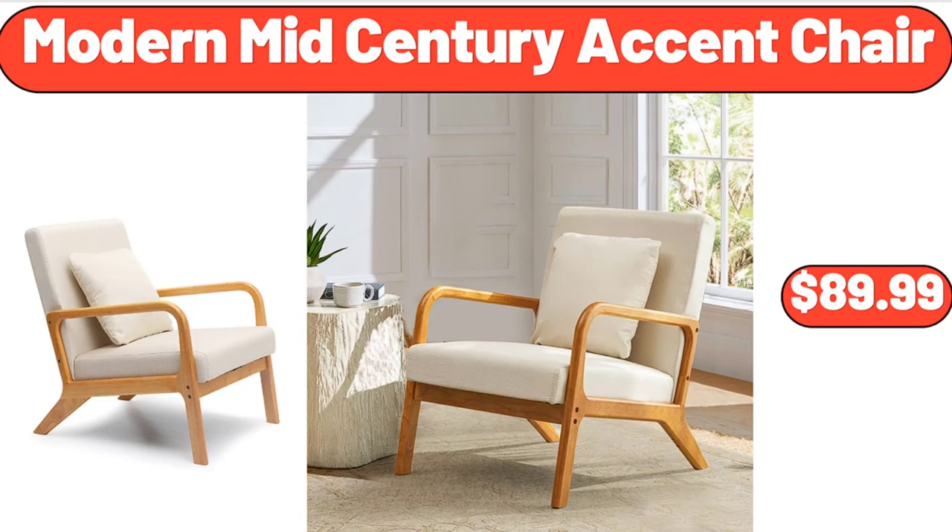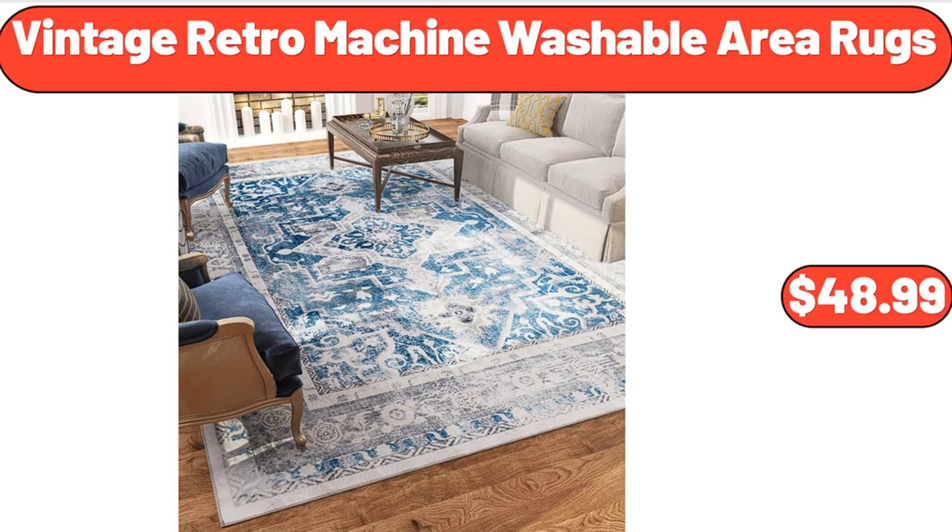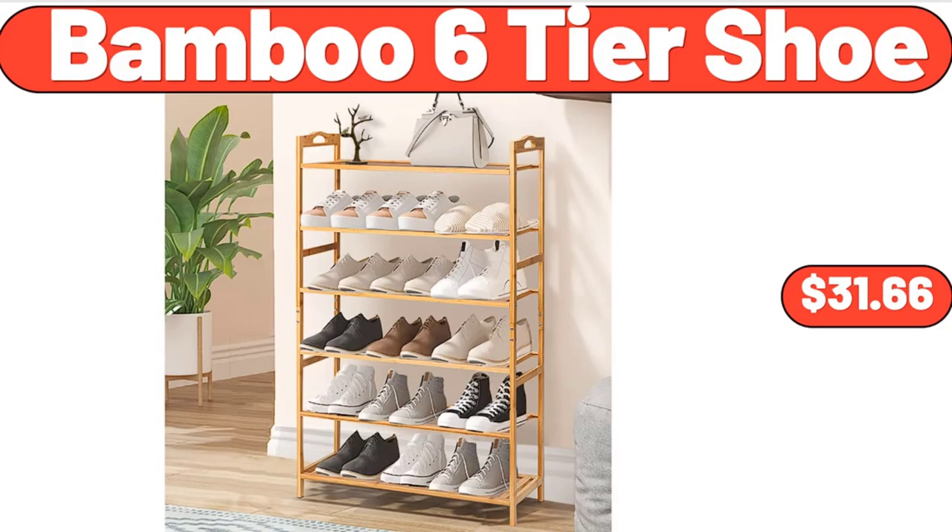Modern Mid-Century Accent Chair, $89.99. Vintage Retro Machine Washable Area Rugs, $48.99. Bamboo 6-Tier Shoe Rack, $31.66.